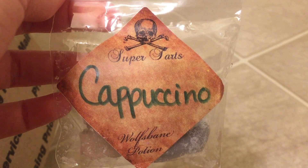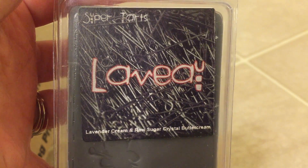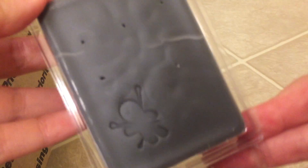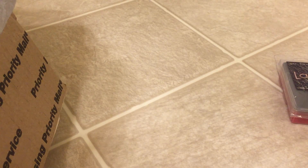I did get a sample in Cappuccino, which looks like it's a piece of her potion pack. That's a coffee scent — not really for me, but I'll pass it on to somebody else. Next I have Laveau, which is my all-time favorite — Lavender Cream and Raw Sugar Crystal Buttercream. This is just such a to-die-for scent. I did get the last one in stock because there were only two left; somebody snagged one out of my cart. It's just such a sweet scent, I just love it.